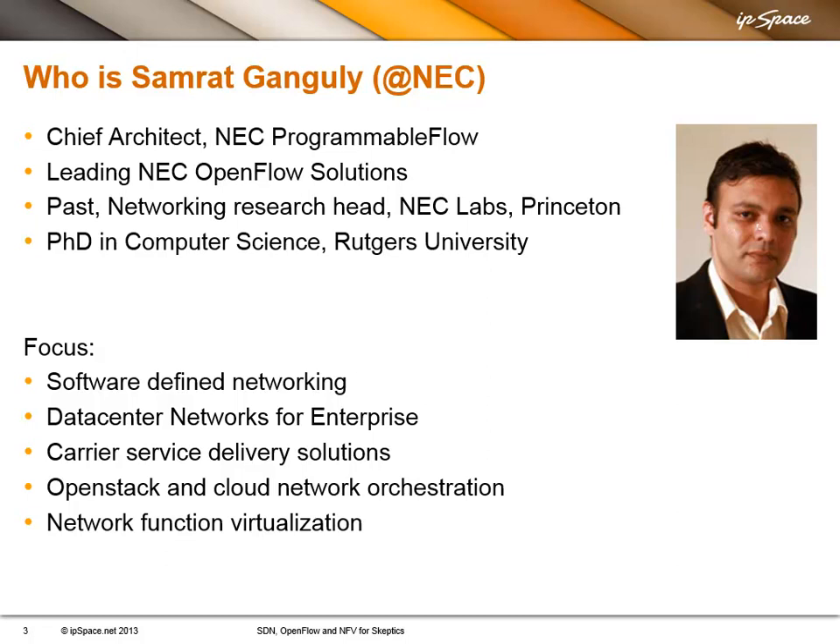Thank you, Ivan. Hi, I'm Samrat Ganguly from NEC. I'm the chief architect leading NEC's technology, products, and solutions in the space of software-defined networking and network function virtualization. Particularly, I'm focusing on data center network virtualization, as well as carrier network-related activities in the network function virtualization space. I'll be happy to answer any questions that come in through this webinar.